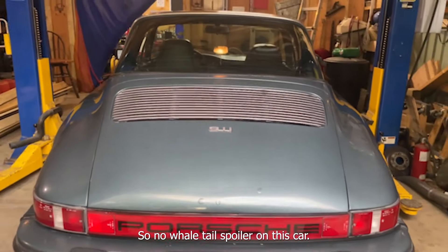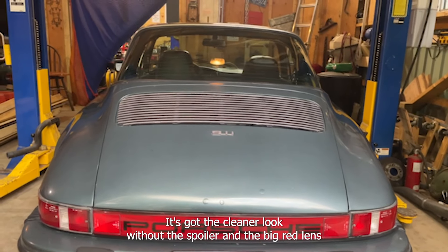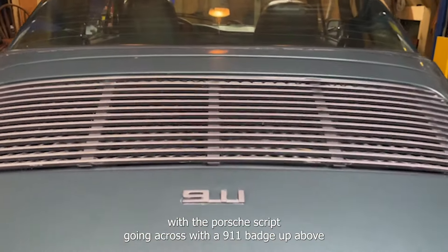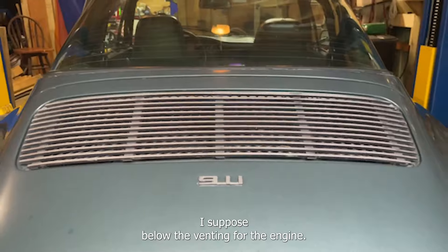No whale tail spoiler on this car — it's got the cleaner look without the spoiler, and the big red lens with the Porsche script going across, with a 911 badge up above below the venting for the engine.